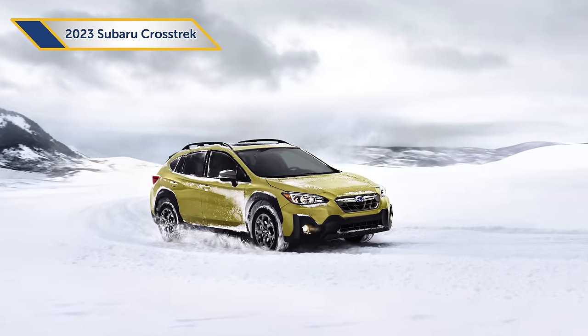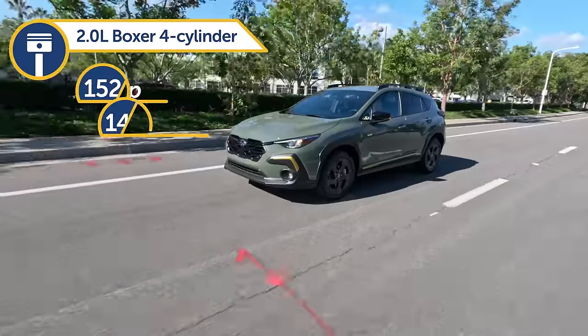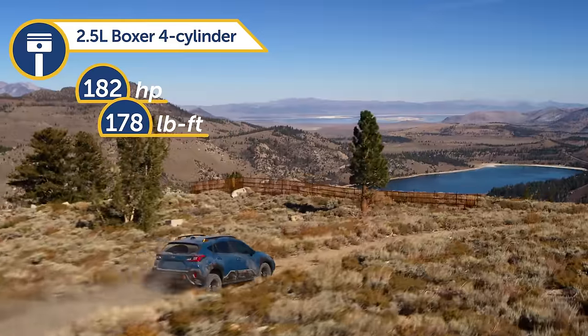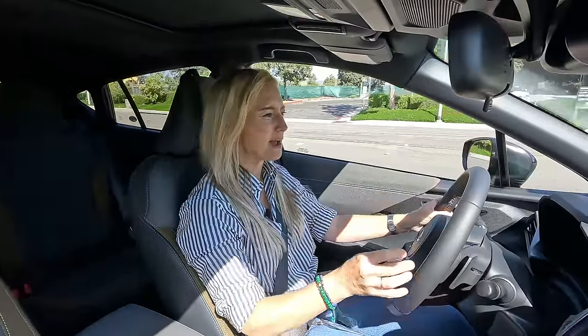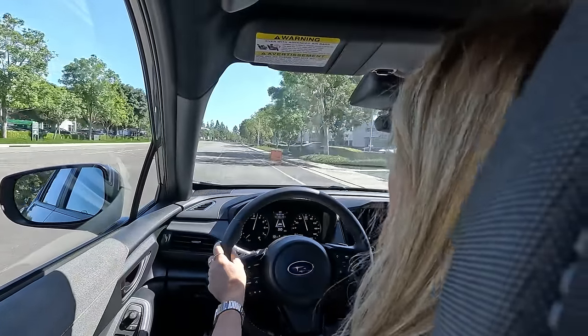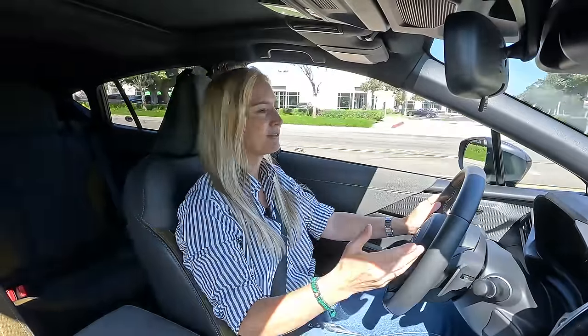The powertrain options remain the same. Base model and premium trims get a 2-liter engine that makes 152 horsepower. Sport, Limited, and Wilderness trims get a 182 horsepower 2.5-liter four-cylinder. If you're looking for something with a little more pep in its step, then the 2.5-liter is 100% that engine — it's got nice giddy-up, good acceleration, there's quickness here. This is an engine that is definitely going to allow you to have a little bit of fun.